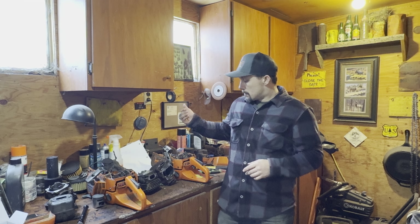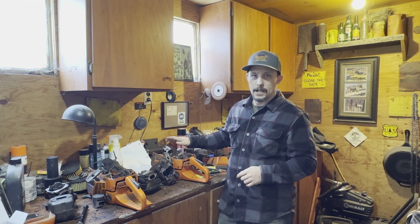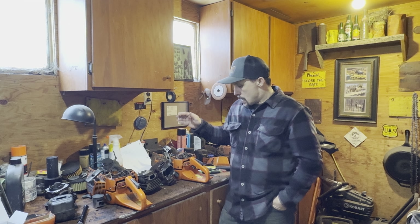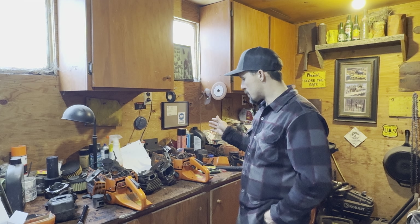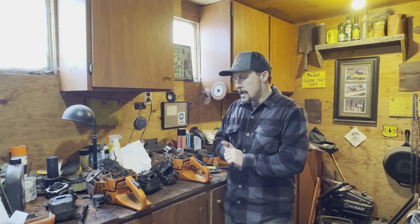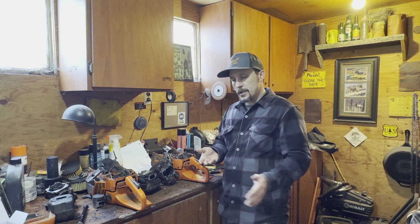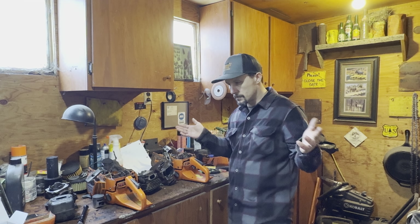Good morning everybody. We're gonna go over these two saws here. This one is my personal saw that's had BelRay H1R run through it; this one is the Motul saw that I did a video on. We're gonna go over these side by side and compare them. They both have a bunch of runtime on them. This is gonna be a little longer of a video, but please watch the entire thing, pay attention, and try not to jump to conclusions.